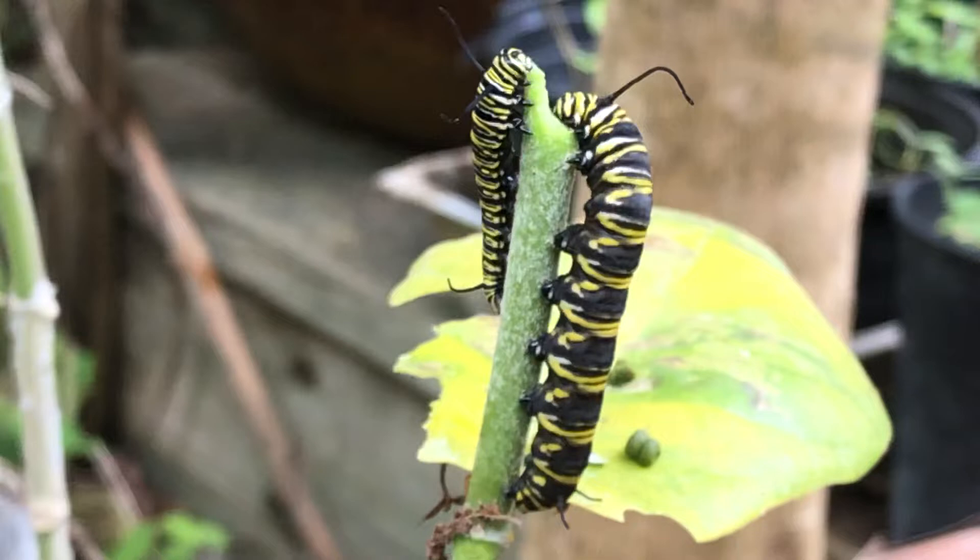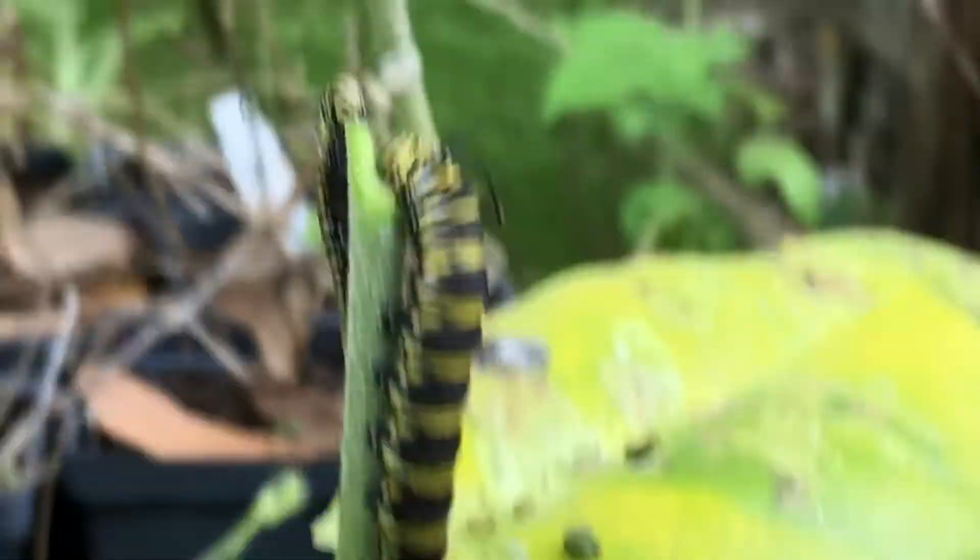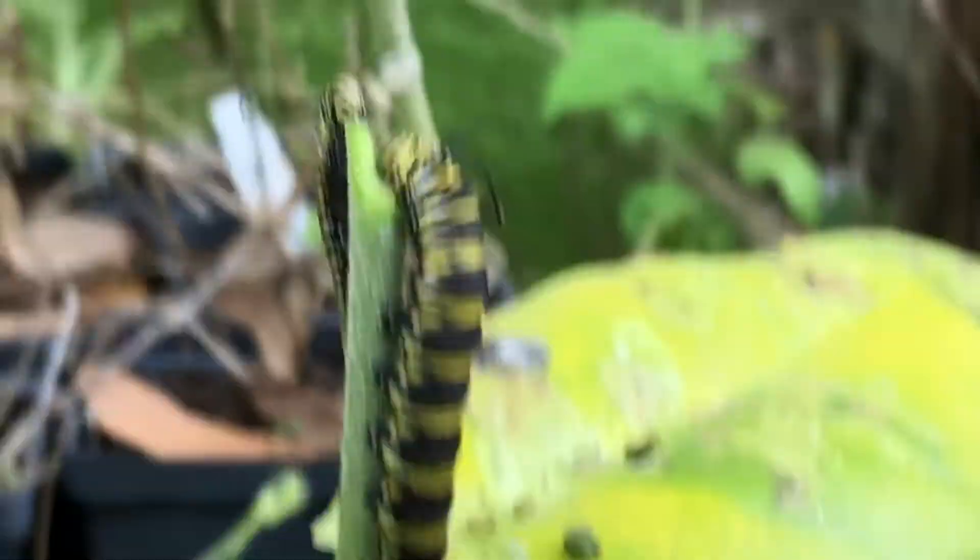This is just to show you that you can never tell just by size alone what instar these caterpillars are in. So there is your daily quarantine 2020 video — monarch caterpillars and their instars. Until next time, peace, love, and butterflies.